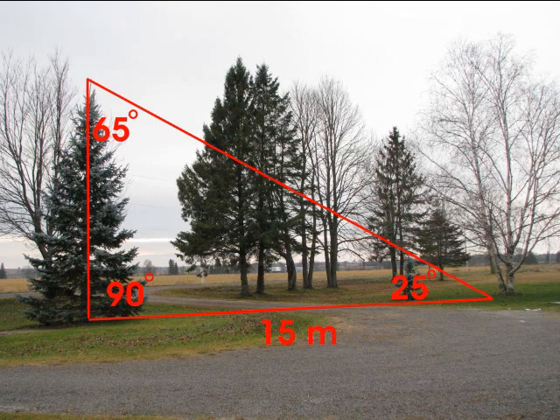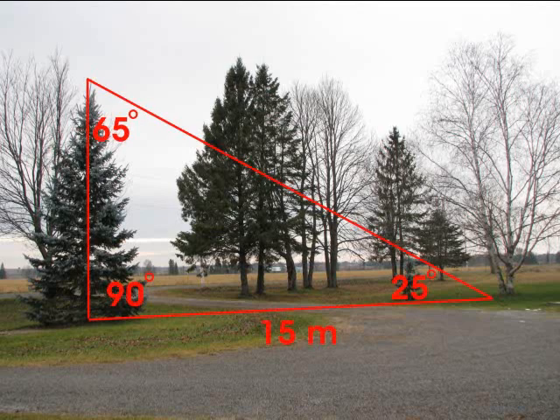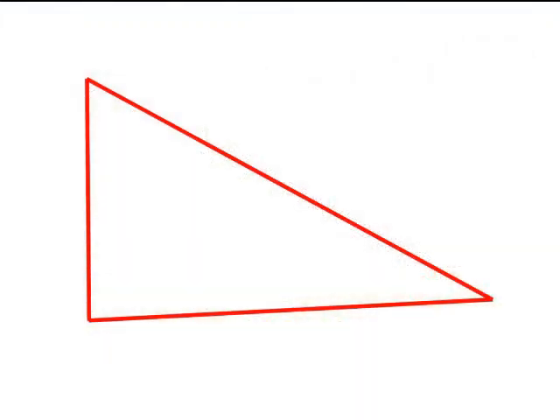We now have all the information we need to estimate the height of this tree. We have a large triangle with a base length of 15 meters, and the two angles at the base are 25 and 90 degrees. We will determine the height of the tree by creating a similar triangle on paper using a scale of 1 centimeter to 1 meter. Instead of a 15-meter base, our small triangle will have a base of 15 centimeters — 1 centimeter equals 1 meter.